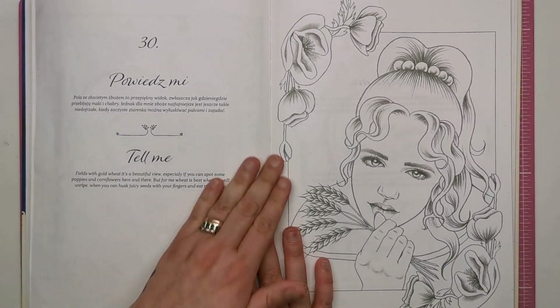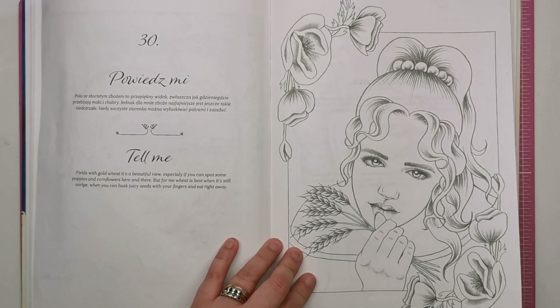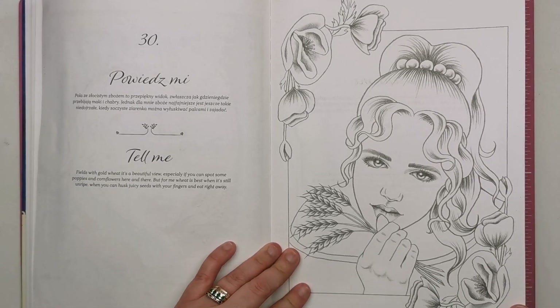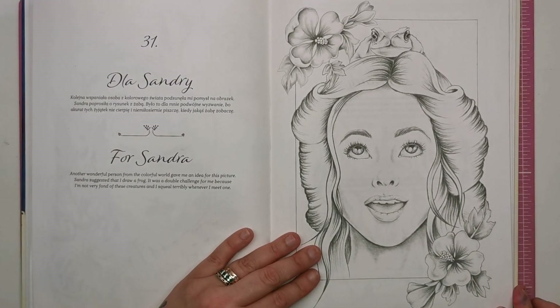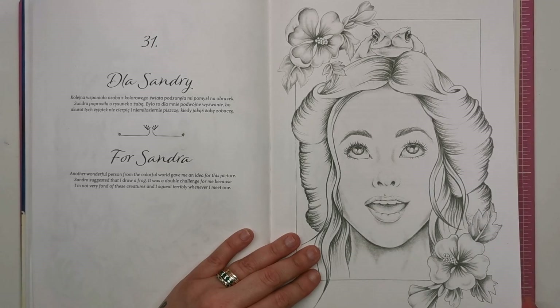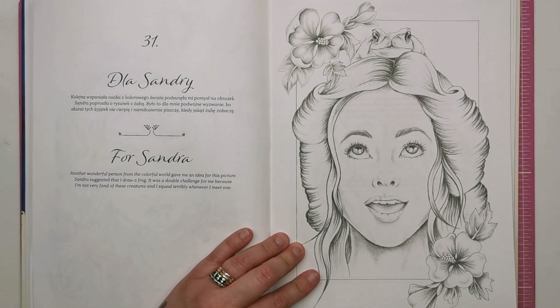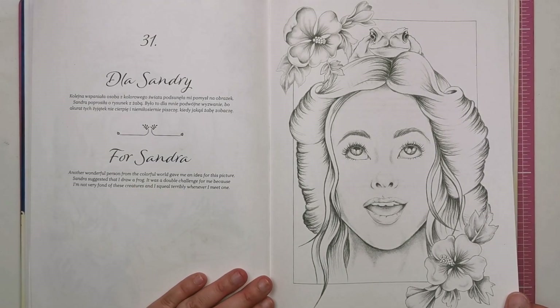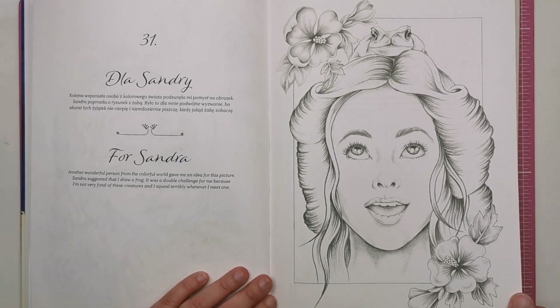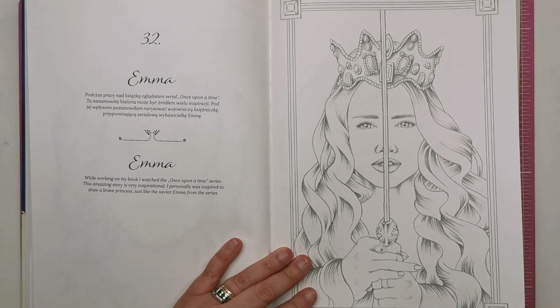This is Tell Me Fields with Gold — wheat is a beautiful view, especially if you can spot some poppies and cornflowers, so just imagining a meadow with loads of flowers and wheat stalks. This is For Sandra, another wonderful person from the colouring community who suggested Kristina draw a frog — so you've got the frog sat on top of this very surprised girl's head. Kristina says she's not very fond of frogs and it makes her squeal when she sees them. This is Emma, which again references the Once Upon a Time series.